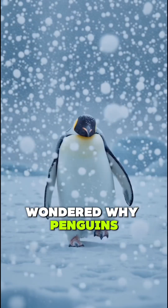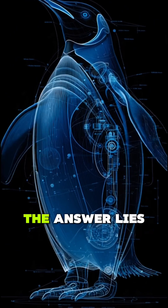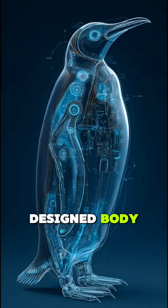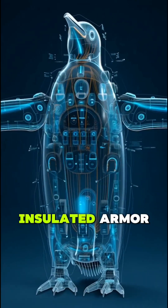Have you ever wondered why penguins don't freeze, even in minus 40 degree temperature? The answer lies in their scientifically designed body. A penguin's feathers aren't just a cover — they're an air-insulated armor.